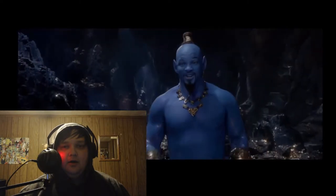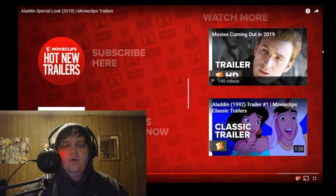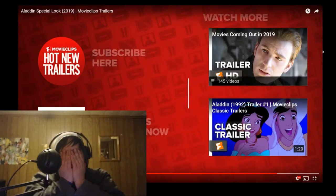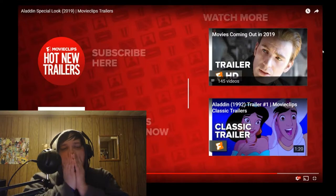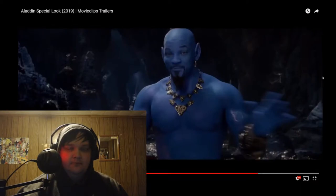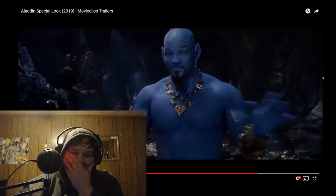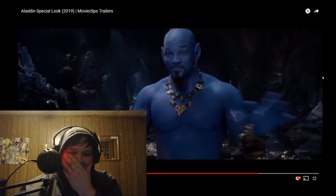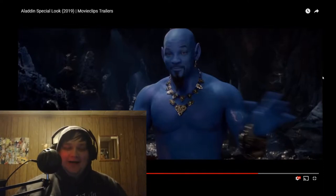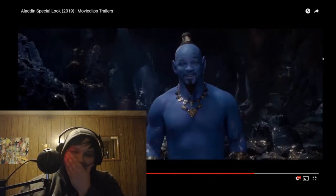You really don't know who I am? Genie, wishes, lamp... This Genie looks like complete trash. Like complete... what is happening here?